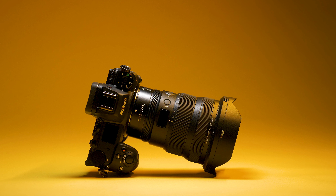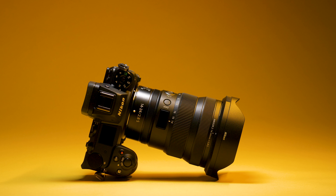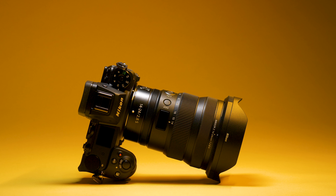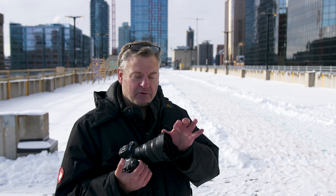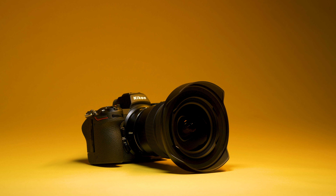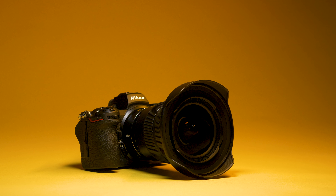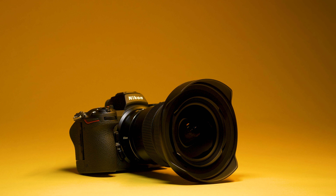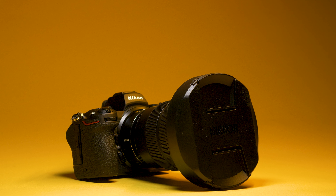This lens comes with two supplied hoods. The basic one adds a little protection and helps prevent some ghosting and flaring near light sources, though it is a relatively shallow hood. The second hood is physically much bigger and is what allows you to use filters — which are 112 millimeters, a huge filter size. It is kind of cool, but it makes the lens much bulkier with a large lens cap that goes over the top.